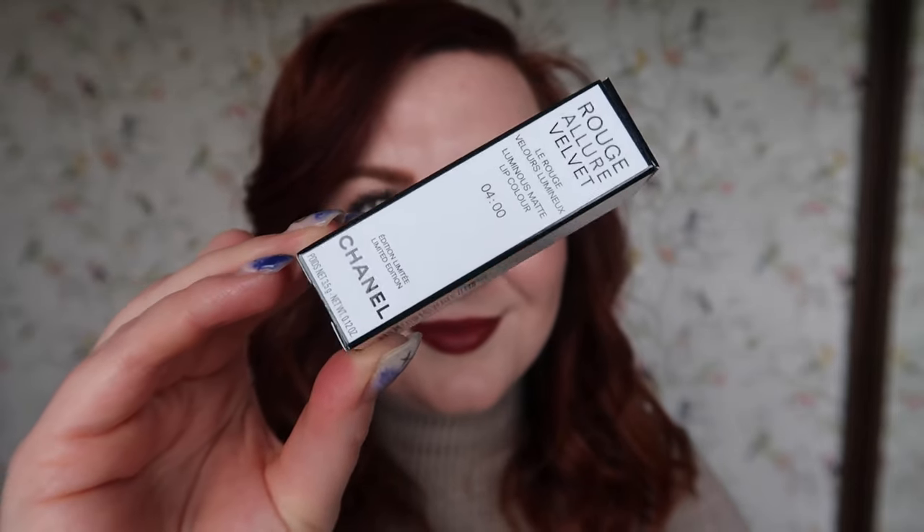I did buy one of the lipsticks — I already spoiled it by telling you I'm wearing it. It's the Rosalier Velvet in this limited edition white packaging, and the shade I bought is 4am. I've taken footage for a short for this, but I might have a short I can link you to so you can look at it in detail. This is the lipstick and what it looks like in the bullet, and what it looks like on my lips. I'm really happy with it.